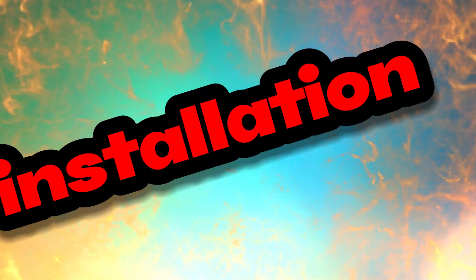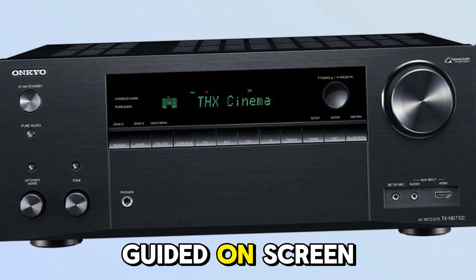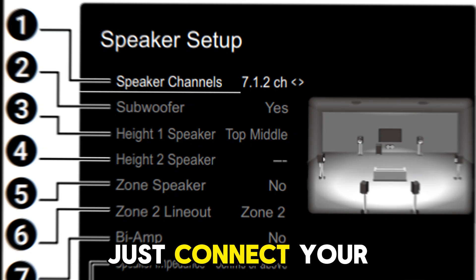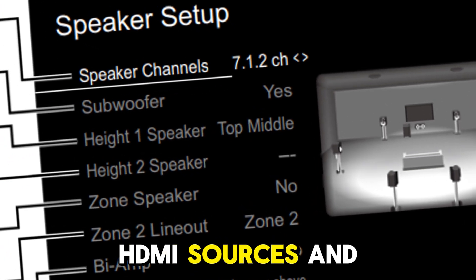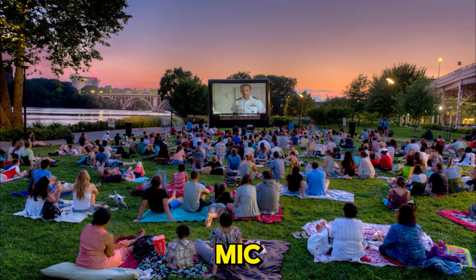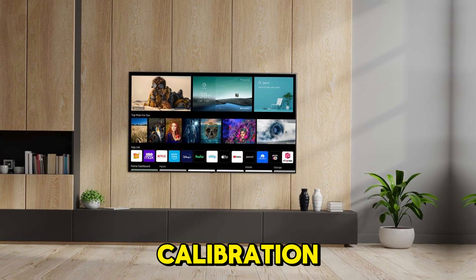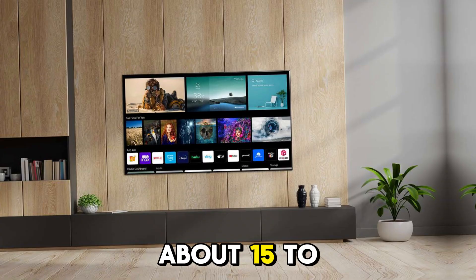Setup is relatively straightforward, thanks to Onkyo's guided on-screen setup wizard. Just connect your speakers and HDMI sources, then run the Dirac Live calibration using the included mic. While you'll need the Dirac mobile app or a PC to unlock full calibration, the process takes about 15 to 20 minutes.